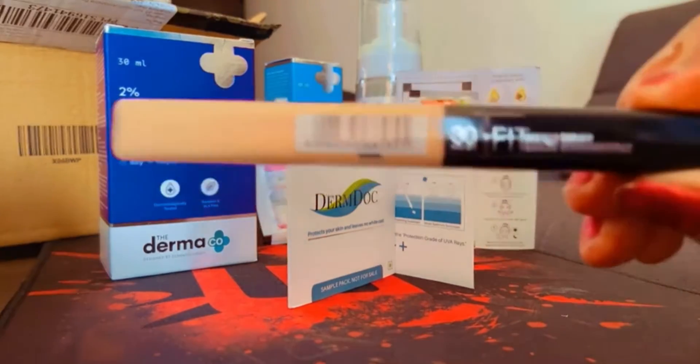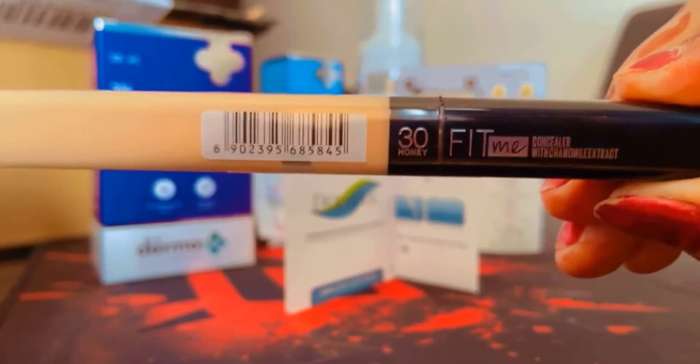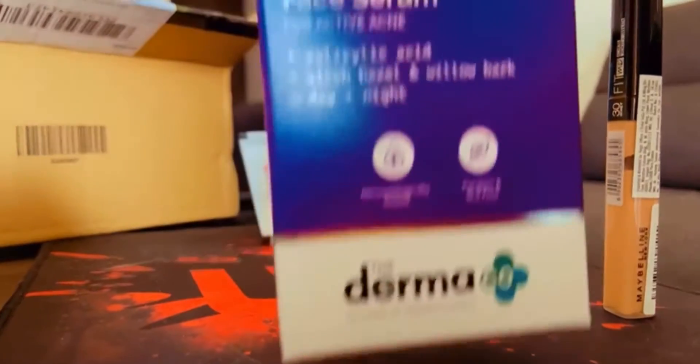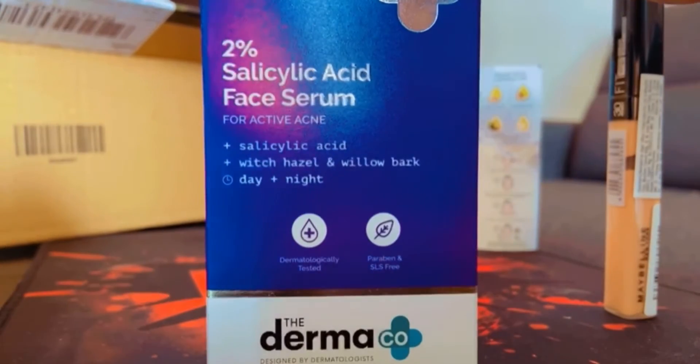The second product I ordered is the Fit Me Maybelline concealer — this is the 30 Honey shade. The third one is the Dermocool salicylic acid, which I'm going to try for the first time.